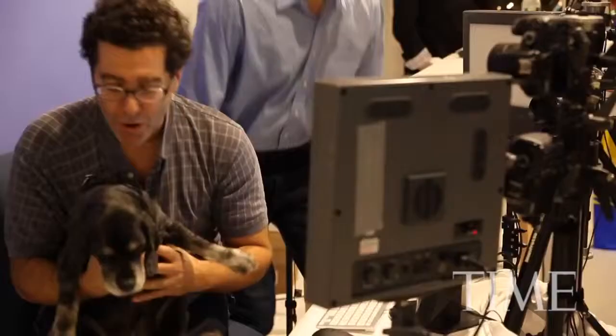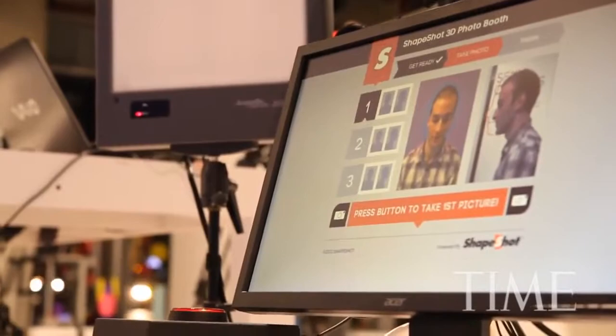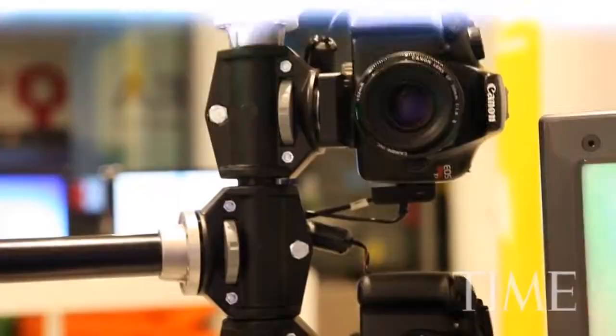The ShapeShot photo booth is really easy to use. You just line yourself up, and whenever you're ready, you hit that flashing red button and take your picture. The really great thing about this is it's so fast — it's the time of a flash. It's just like taking a picture, similar to photography in that you get to catch a moment.